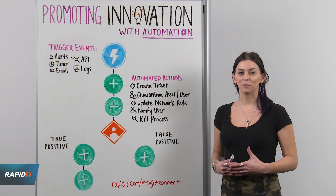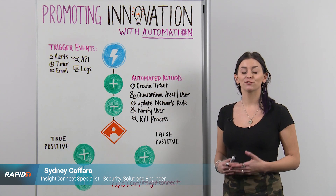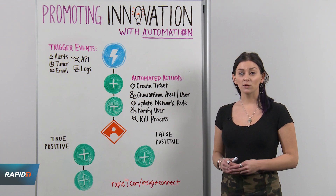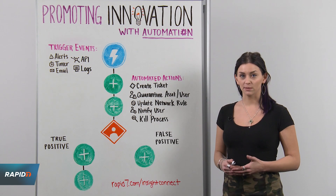Hi, and welcome to this week's Whiteboard Wednesday. My name is Sydney Cafaro and I'm a Product Specialist for Rapid7 Security Orchestration and Automation Solution in Insight Connect. Today, I want to spend some time talking about how automation can help innovate both security and business.